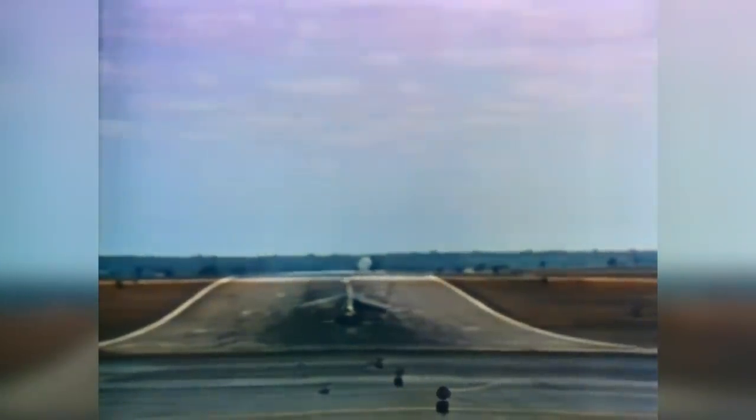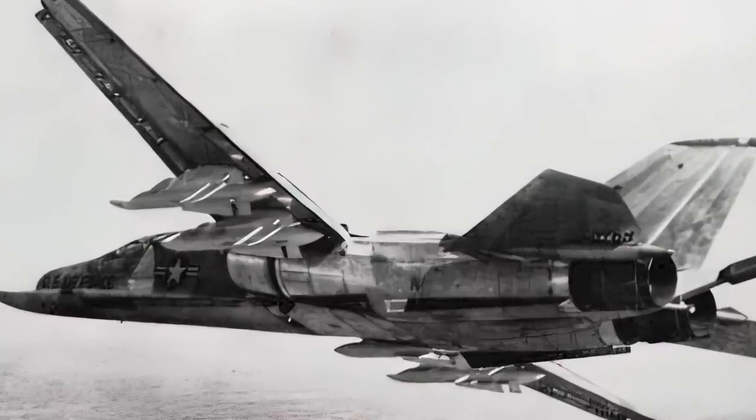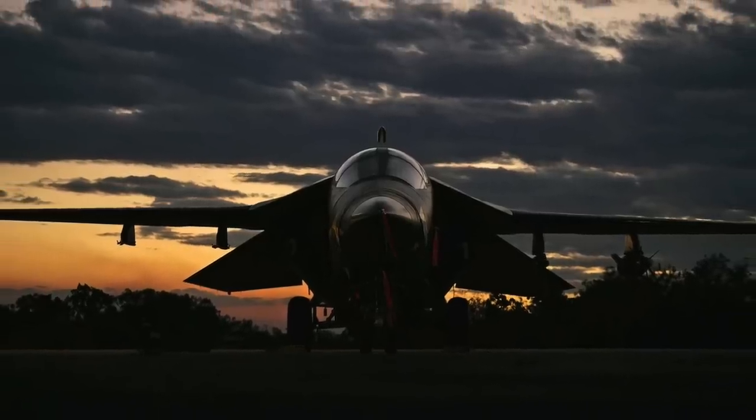Even as the F-105 entered service, TAC was working on its replacement. The TF-X fighter bomber would incorporate new materials, microcircuit technology, and innovative engineering concepts, including solid-state electronics that would give the plane fantastic avionics capabilities, and, most exciting of all, a variable swing wing that would greatly enhance the heavy plane's maneuverability.